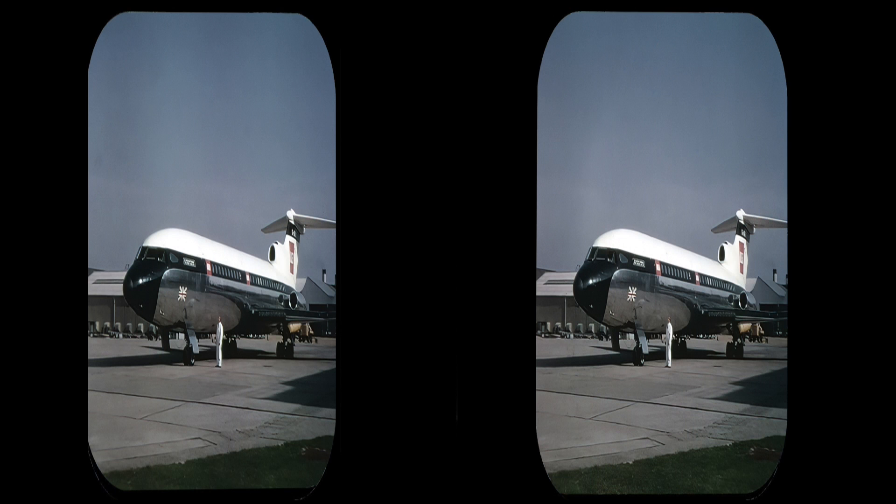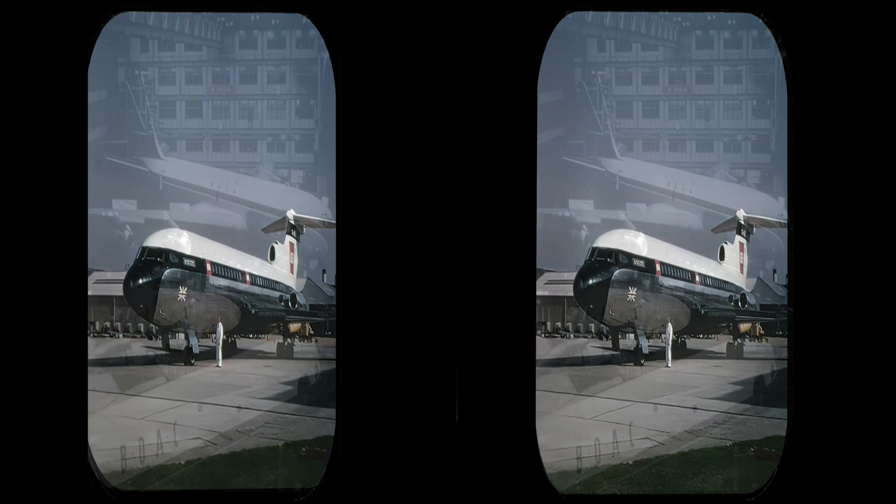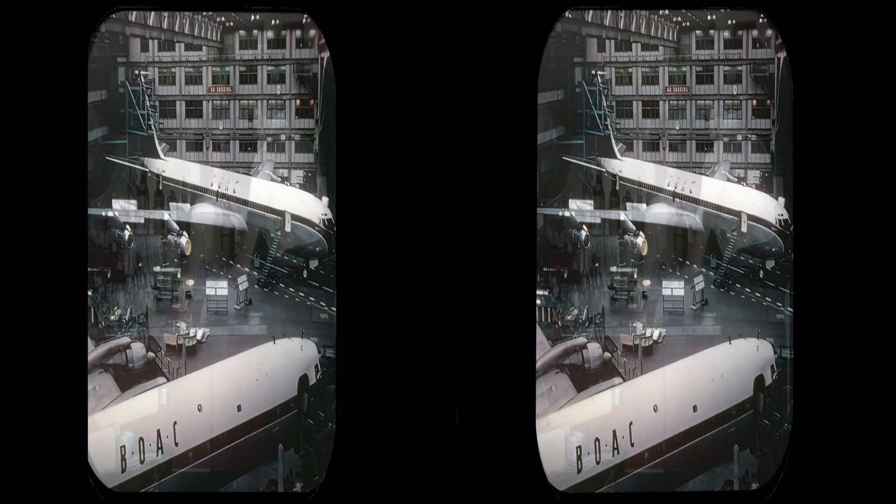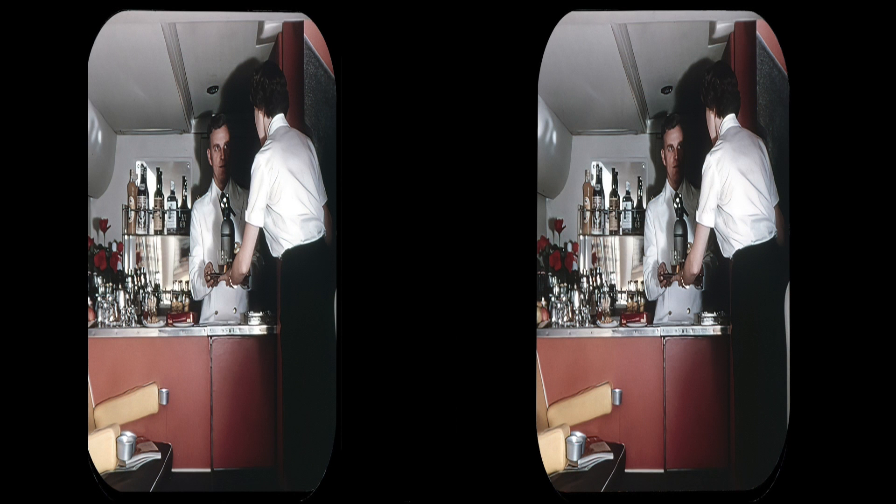A three-engined Trident. A Boeing 707 in a maintenance hangar. The StratoCruiser cocktail bar.